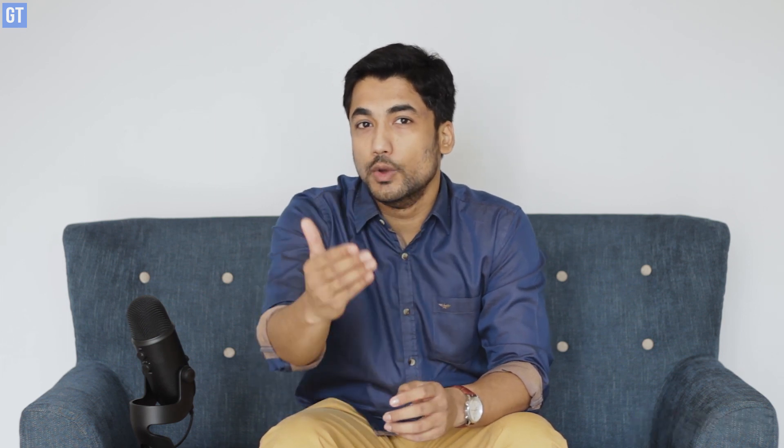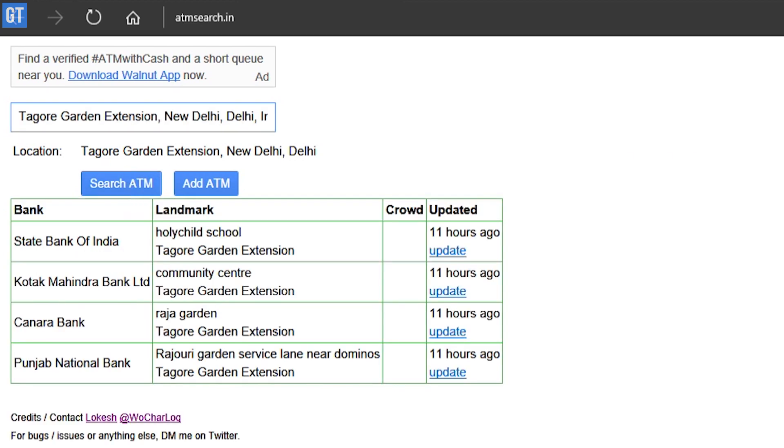One important thing to note here is that all three of these services are crowdsourced, which means that their data is updated by people like you and me. So there could be inaccuracies and not all ATMs might be listed. Take their data with a pinch of salt, but nevertheless you should check them before heading out. Let us know if they work for you. Till next time folks, hope you get your cash today. Bye-bye.